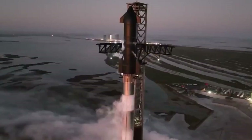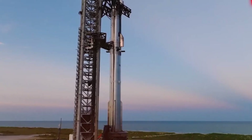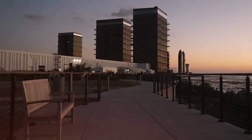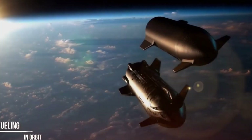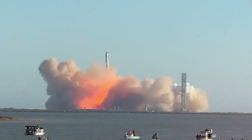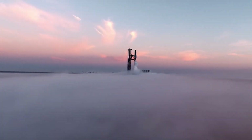The story of catching rockets begins with an elegant but incredibly complex idea. When SpaceX first unveiled their vision of Mechazilla's mechanical arms gracefully plucking Starship boosters from the sky, it captured the world's imagination. Those towering steel arms, reaching into the heavens like modern-day titans, represented humanity's growing mastery over spaceflight technology. But as with many ambitious innovations in the space industry, the reality proved far more challenging than anyone anticipated.